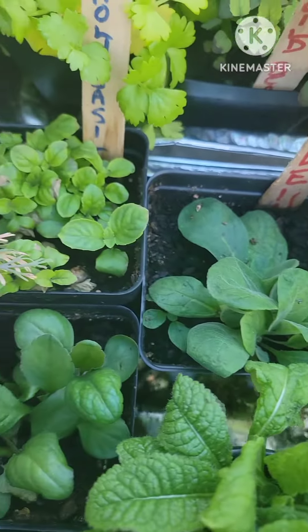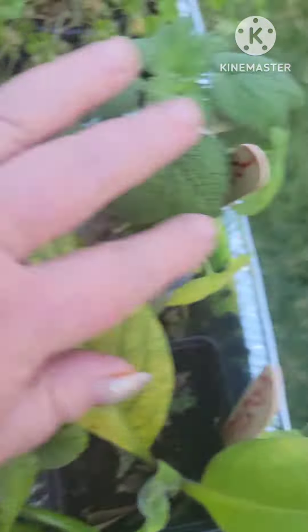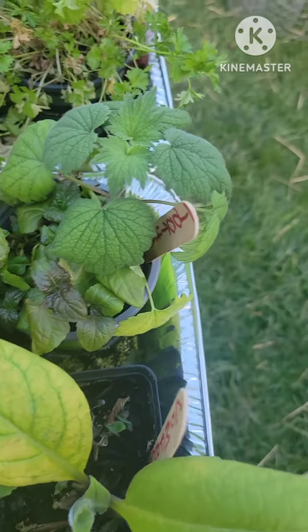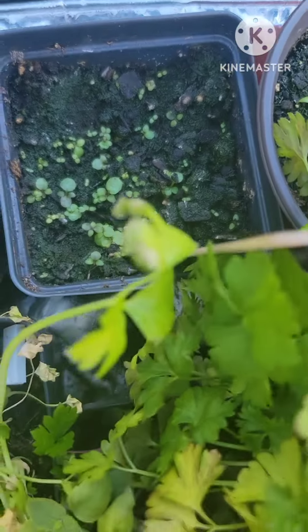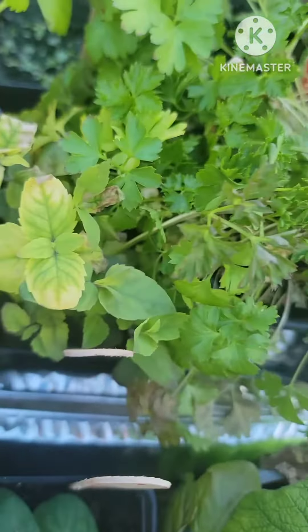Holy basil's looking good. We have some toothache plant. There's the blue vervain coming up slowly. This is wild bergamot right here.